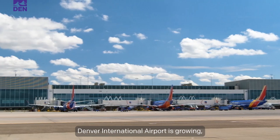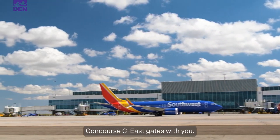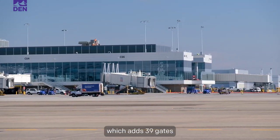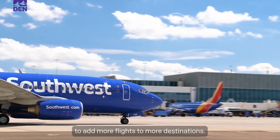Denver International Airport is growing and we're excited to share the newly completed Concourse C East gates with you. This is the second area to open as part of DEN's gate expansion project, which adds 39 gates and allows our airline partners to add more flights to more destinations.